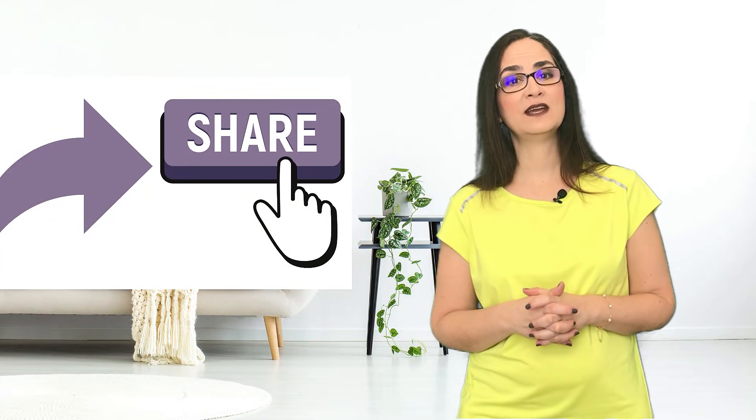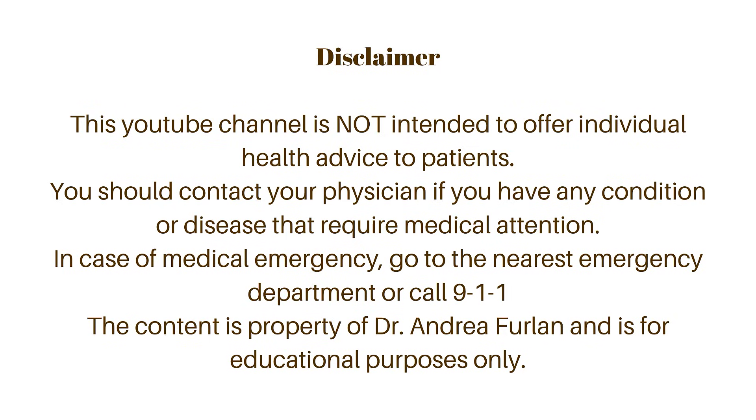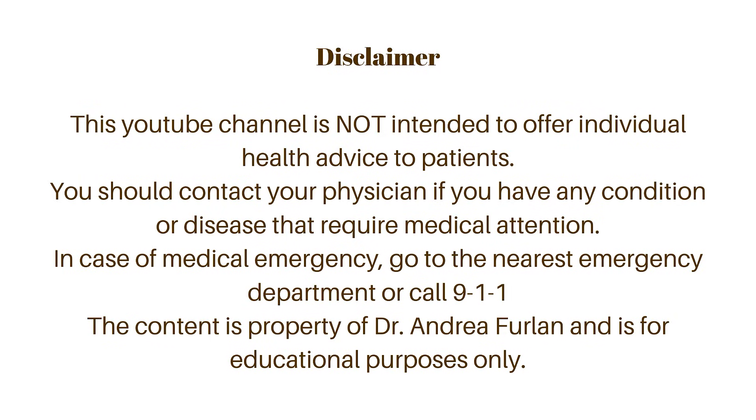Please share this video with anyone you know who has muscle cramps. In the comments below, write down if you have leg cramps and which strategies work best for you. Please remember that this video is for educational purposes only. If you have a condition that needs medical advice, regular muscle cramps, or take medications, please talk to your doctor. If there is any emergency, go to the nearest emergency department.